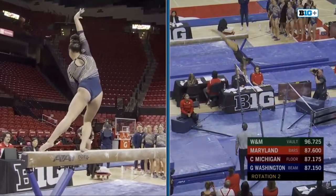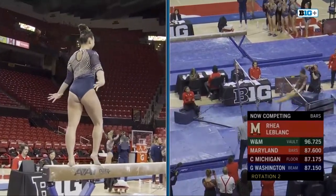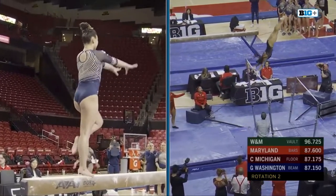On bars on the right side of our split box, Rio LeBlanc. And Maya Peters doing that gorgeous aerial to layout step-out — again, rare in NCAA gymnastics.